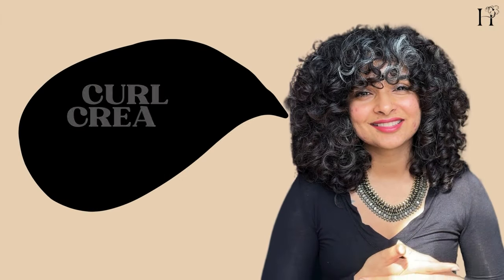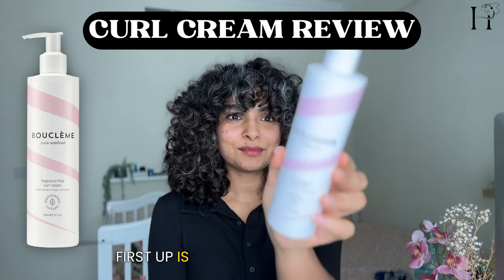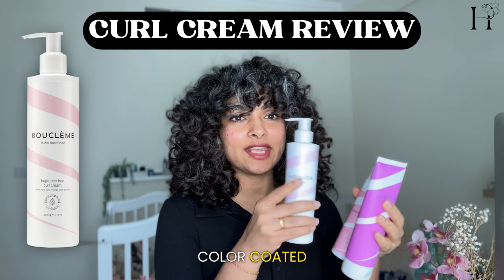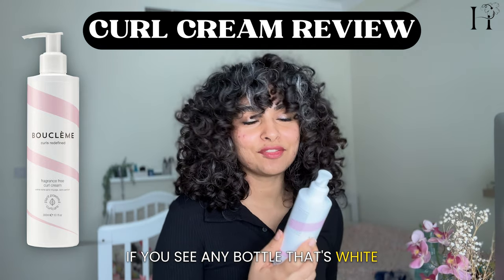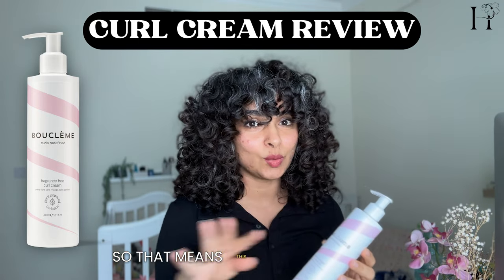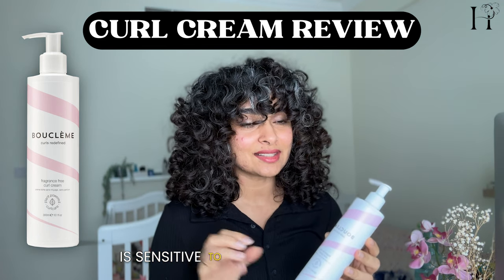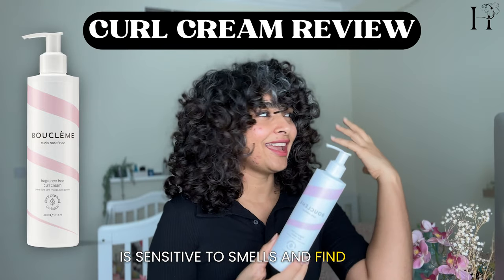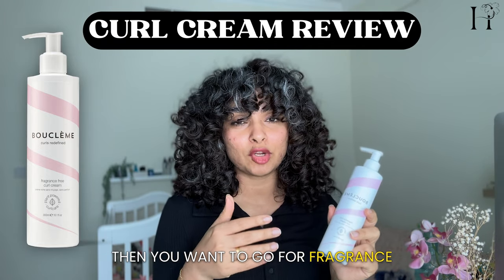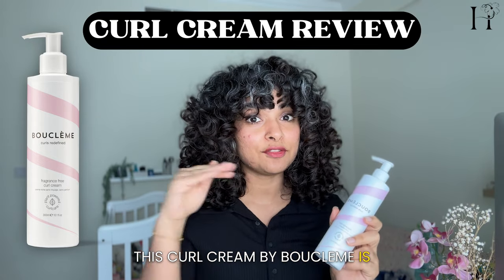First up is the Booklemme Curl Cream. This brand has a lot of hair products and they are color-coded — if you see any bottle that's white, you can assume it's fragrance-free light, meaning it has no smell. That's especially good for someone who is sensitive to fragrances and finds that hair products can be overpowering. If that's you, then you want to go for fragrance-free products.